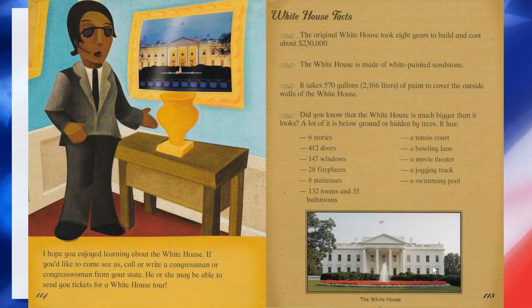I hope you enjoyed learning about the White House. If you'd like to come see us, call or write a congressman or congresswoman from your state — he or she may be able to send you tickets for a White House tour. Here are some White House facts: the original White House took eight years to build and cost about $230,000. The White House is made of white painted sandstone and it takes 570 gallons of paint to cover the outside walls. Did you know the White House is much bigger than it looks? A lot of it is below ground or hidden by trees. It has six stories, 412 doors, 147 windows, 28 fireplaces, eight staircases, 132 rooms, and 35 bathrooms.